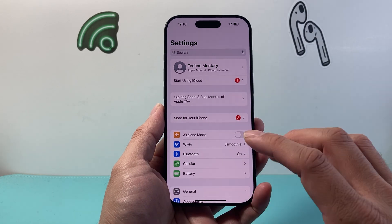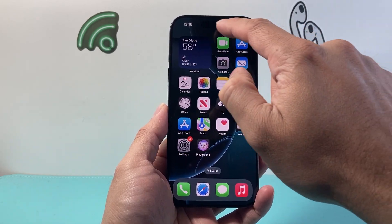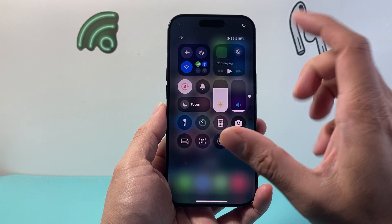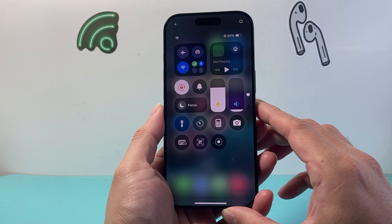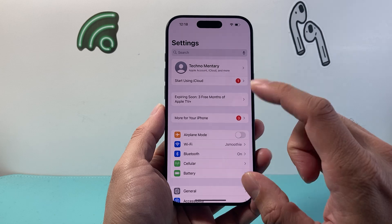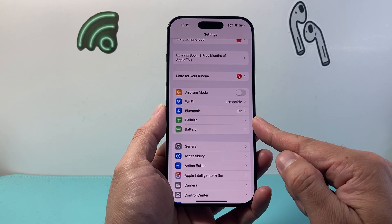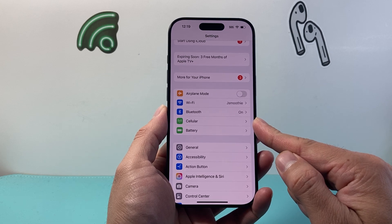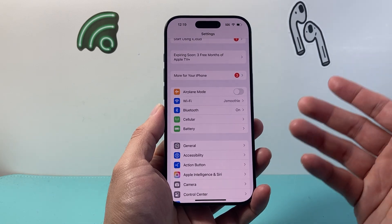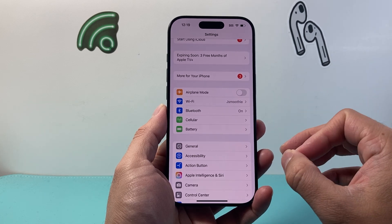After you have done that, the next thing you want to check is that your phone's cellular signal is working. There should be a bar here and it should say your cellular signal name. If you don't see that, that means you're having issues with your cellular data and cellular service. In that case, you want to go to your Settings and ensure that your cellular is all set up. If it's not set up correctly, you might have to contact your carrier to ensure that your account is in good standing and there is no problem on your account.